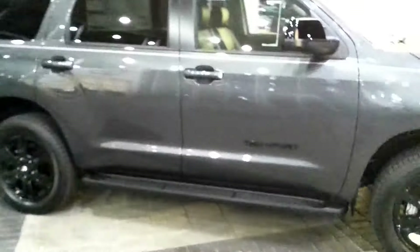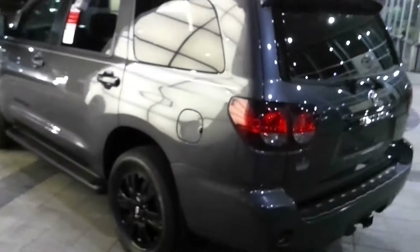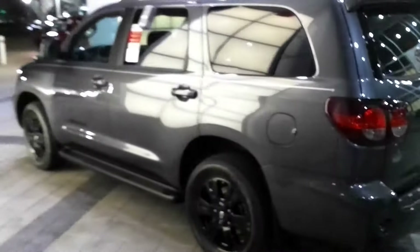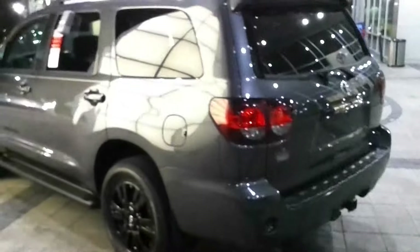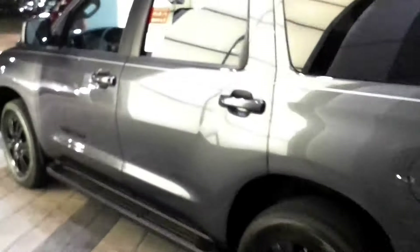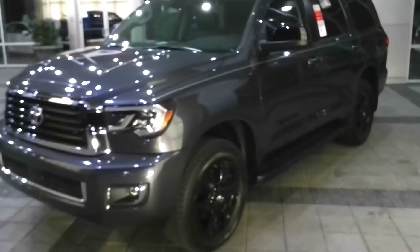If you're looking for a Sequoia in Magnetic Gray and the price is right and it suits your needs, by all means come take a look and drive off in it. Please click the like button and subscribe to see more. Comment below if you want to see more reviews of different Toyotas. This is Robert Meeks, as well as Daddy Dota Car Review, signing off. Thank you.